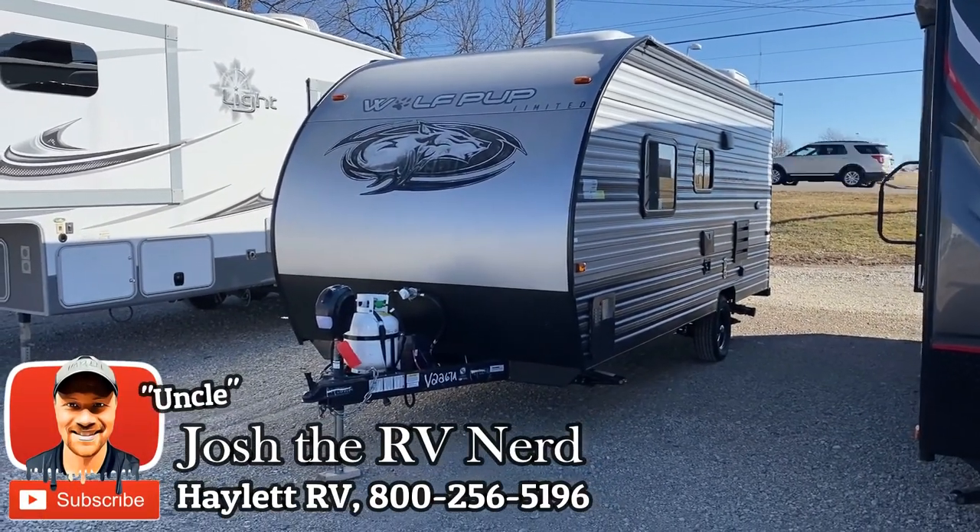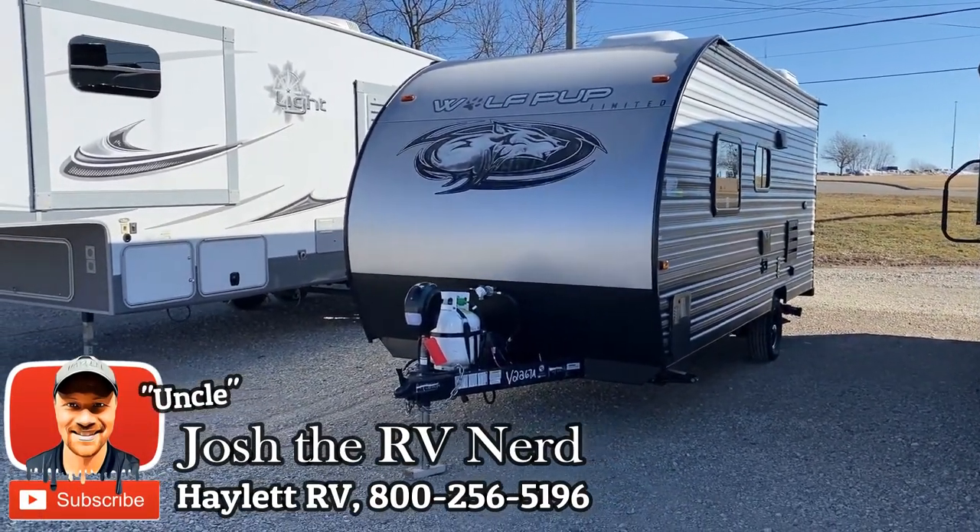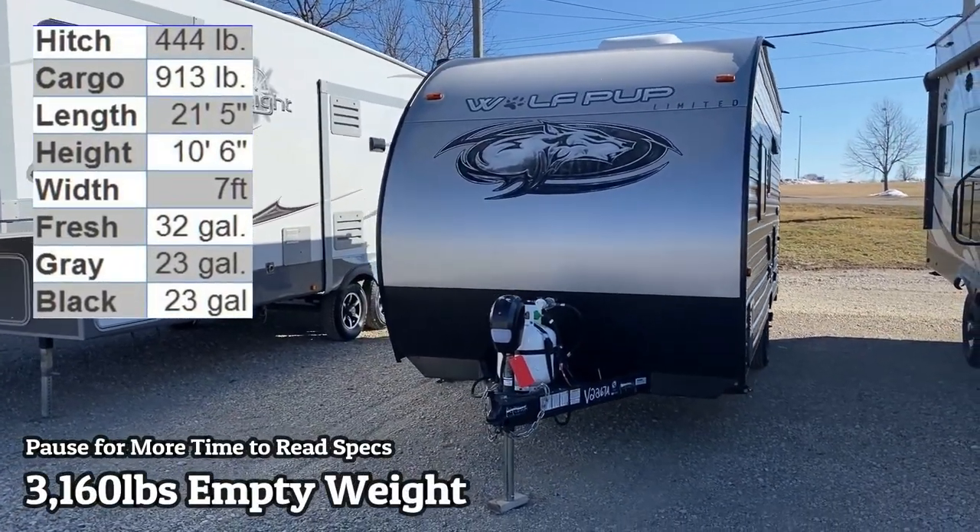Hey everybody, welcome to Haylet RV. Coming in today on trade, we have a 3,160-pound little Wolf Pup 16 FQ.